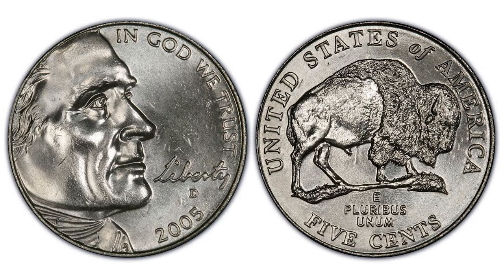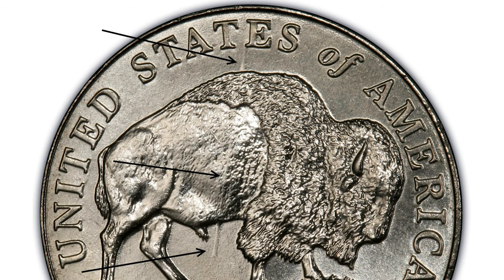In 2005, the U.S. Mint resurrected the Bison reverse design on the Jefferson Nickel. That same year, several coins were discovered which contained a large die gouge. According to Jamie Hernandez, the die gouge is very noticeable and can easily be seen running through the Bison's back. The coins containing this die gouge were referred to as the Speared Bison Nickel.